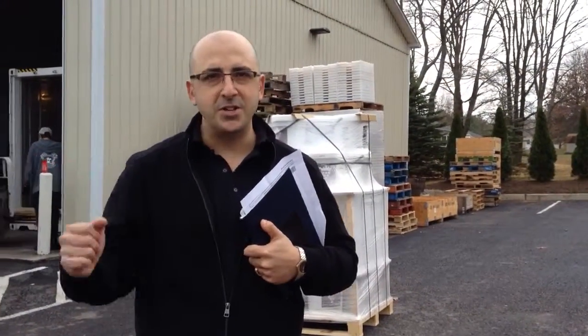Hi everybody, this is Joe from Beaver Superior. What we're doing today is we wanted to show you that we had just unloaded the container for the 2013 harvest. We just arrived here at Keystone Fermentation Supply, Keystone Home Group, and just finished unloading.